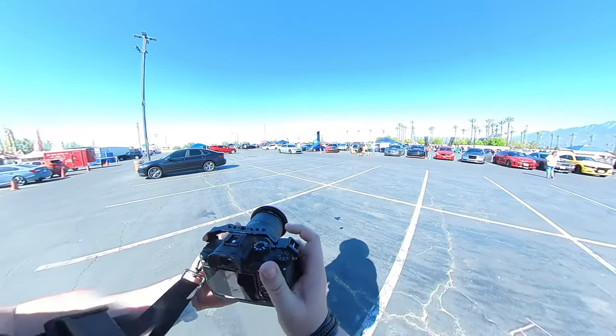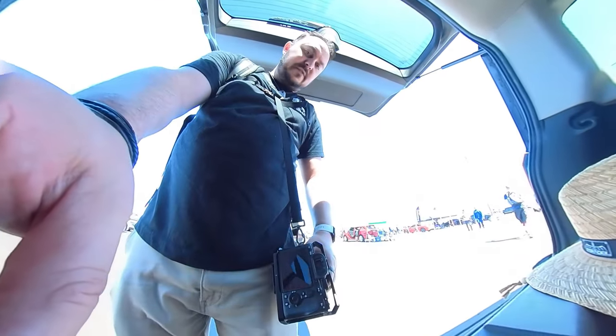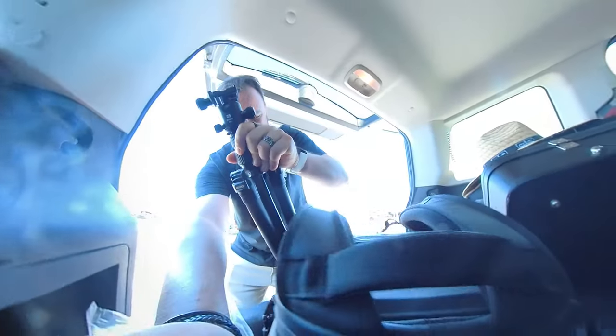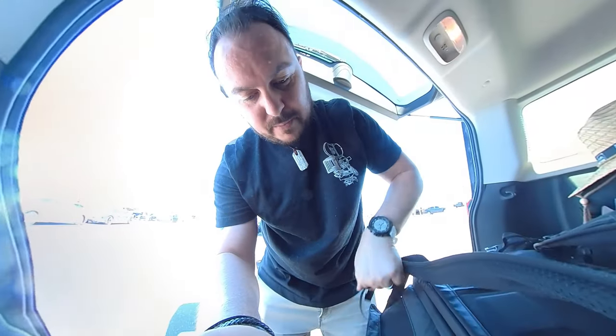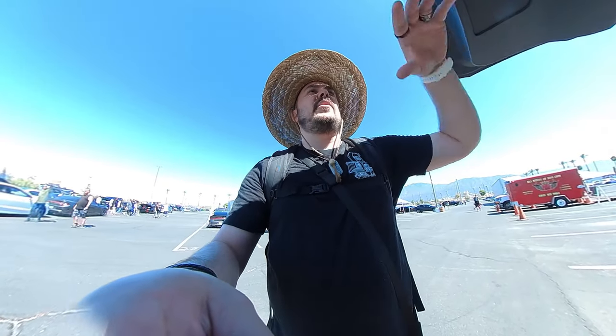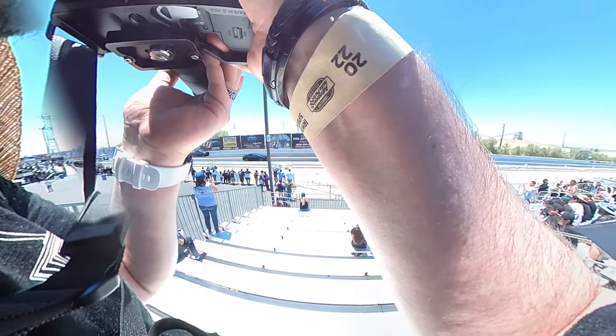Today I have the A7R IV. I'm starting on the Tamron 17 to 28, but one hour later I'm already going to switch away from it. The 70 to 180 is officially on. No more tripod — that is a much heavier lens to carry around and I can already feel that weight. But thankfully with no tripod, my back feels so much better. Let's keep this going.